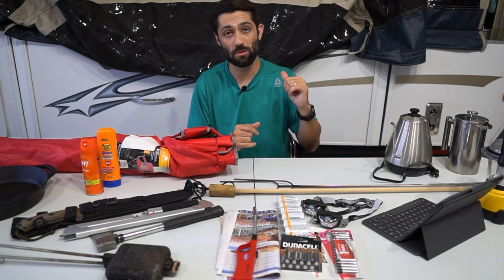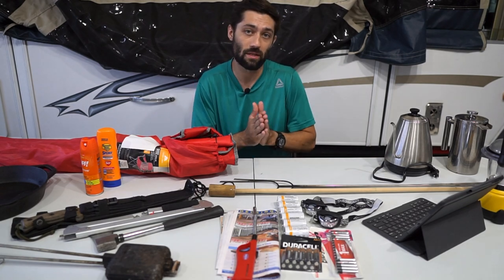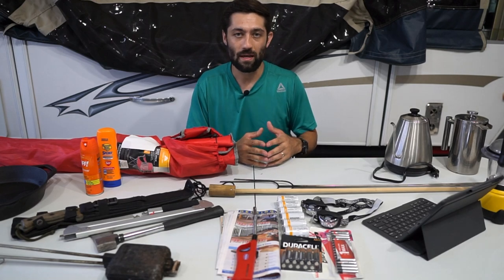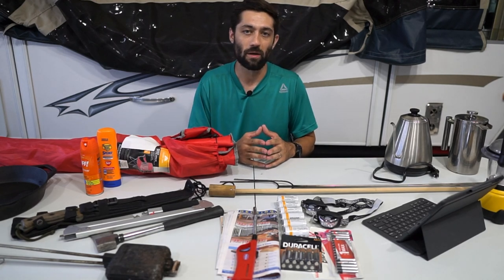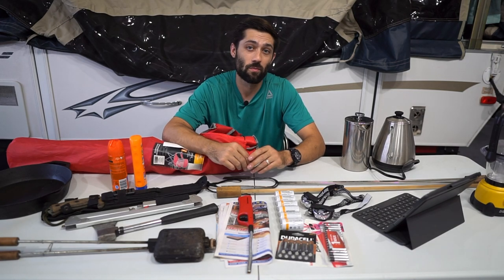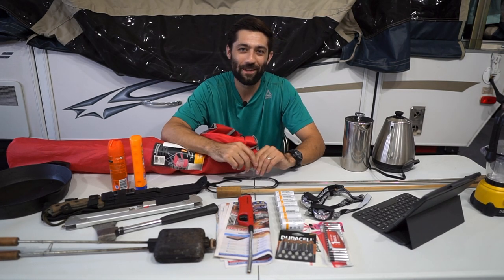But if you take all those items and all of these items that we're going to talk about today, it really gives you a full picture of what you might need to have an enjoyable experience camping. And if you guys get value out of this video, the best way to support us is by subscribing and coming back and watching more videos.